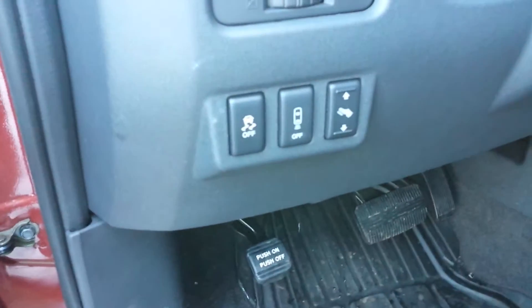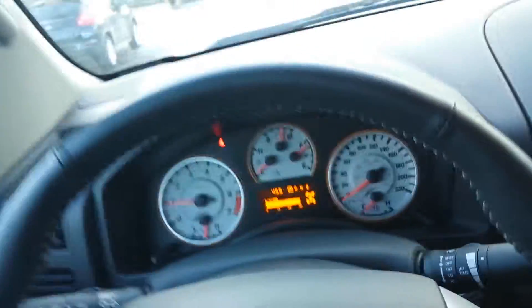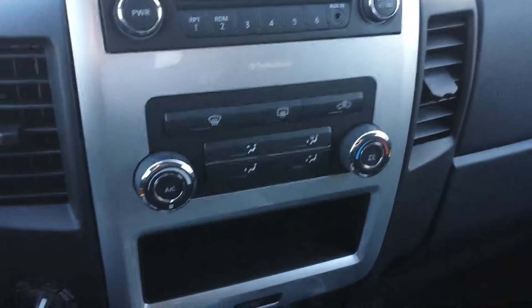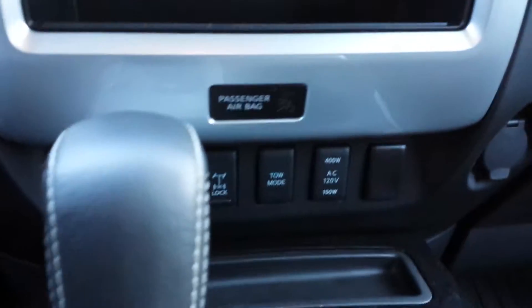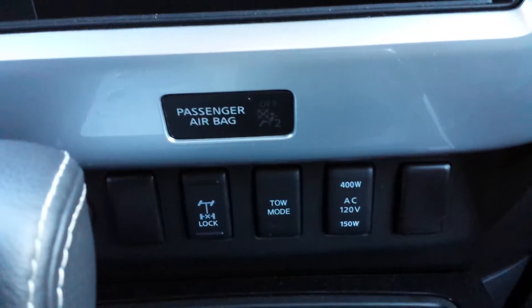It has power windows and locks, cruise control, you can shut off your beeper for your backup alarm, adjustable pedals, the Pro 4X white face gauges, backup camera, climate control, and it does have the diff lock as well and tow mode.